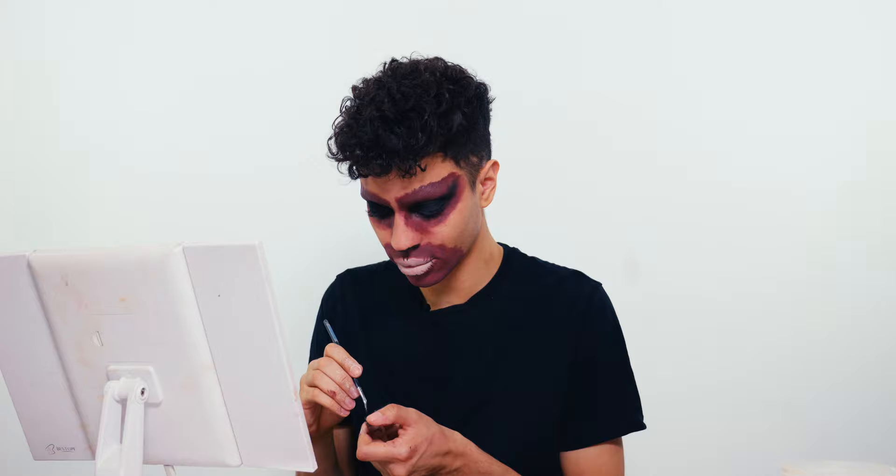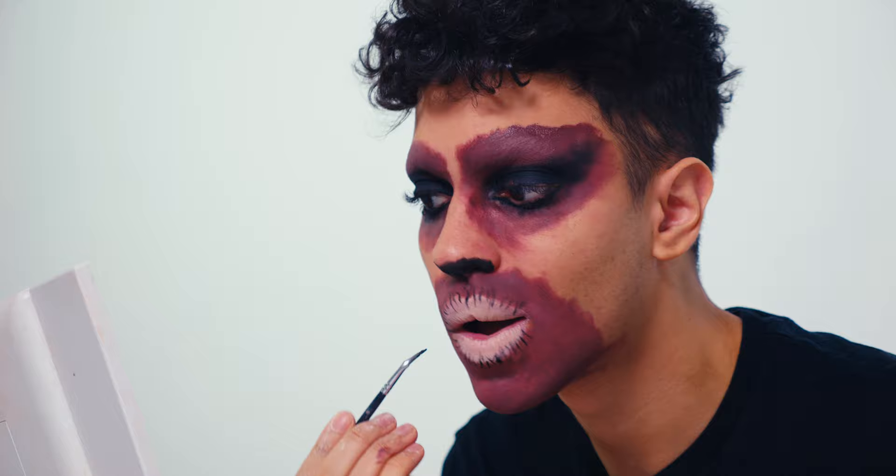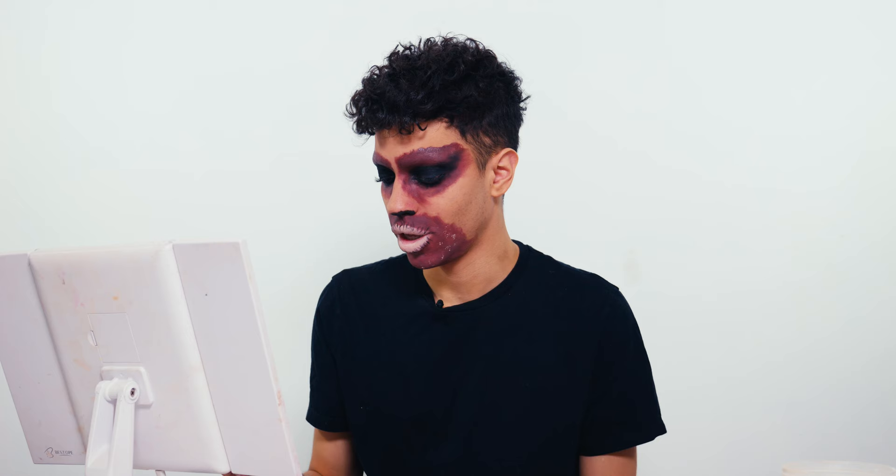I'm going to use a thinner angled brush to get the details on those lip cracks. Now using a spoolie and my light foundation shade, I'm going to grab a bit of product on the tip and stipple little spots and marks on my skin. You just want to be really messy with this — it doesn't have to be perfect. You want to look like a corpse.